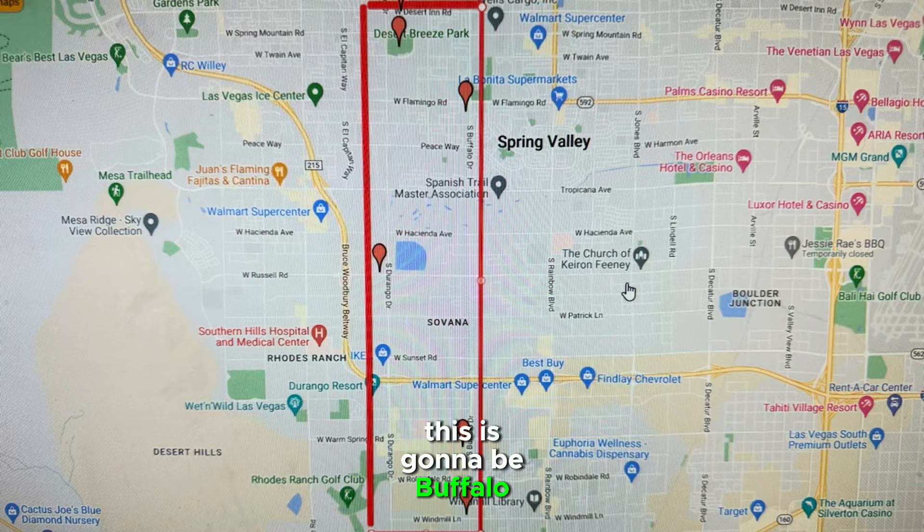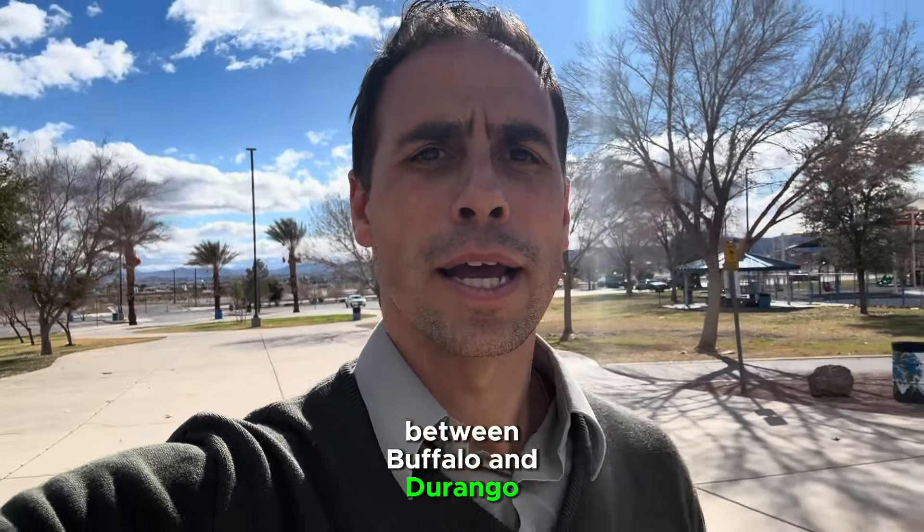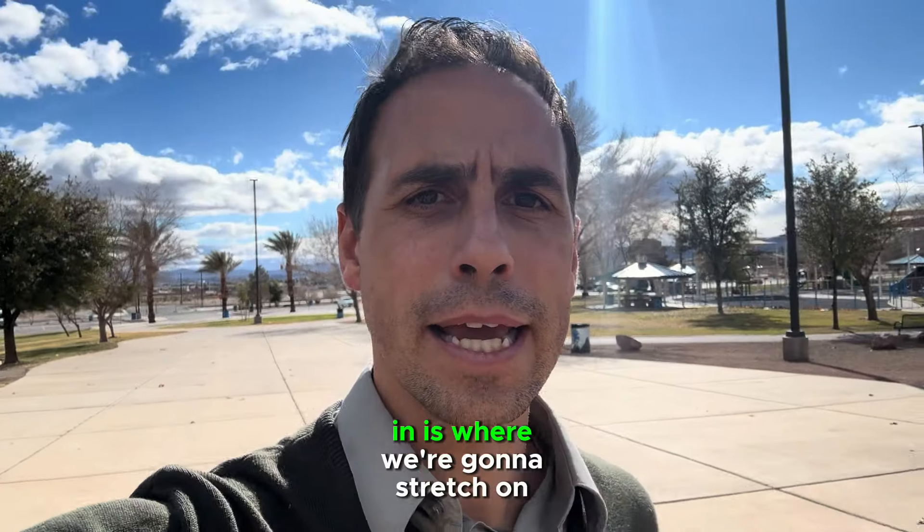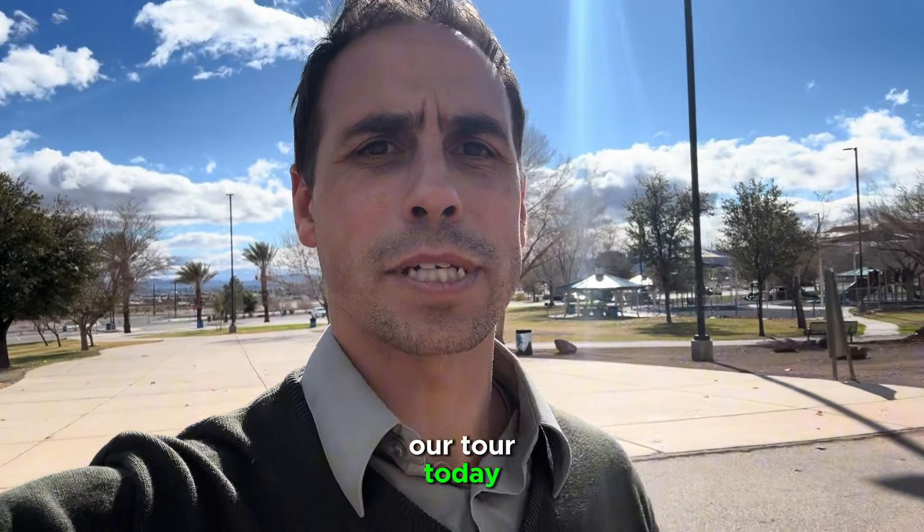This is going to be Buffalo, between Buffalo and Durango, and stretching quite a bit north throughout the city — from Windmill all the way up to Desert Inn is where we're going to stretch on our tour today.